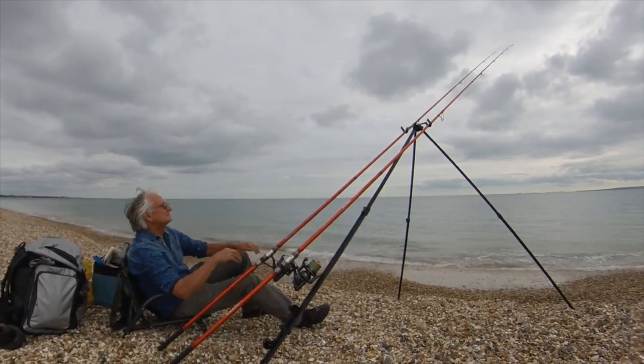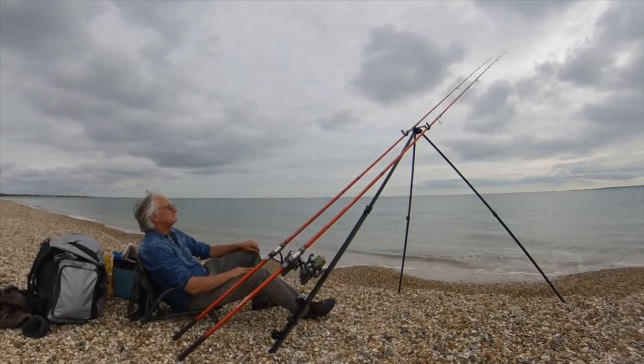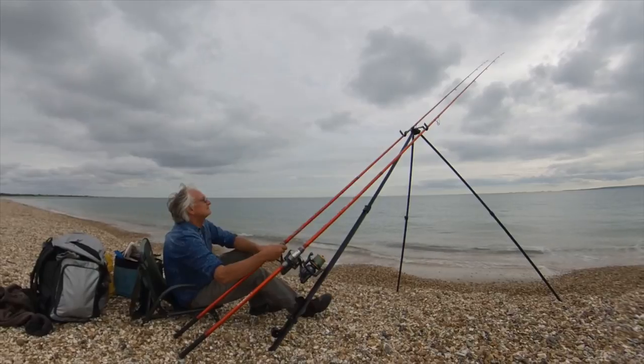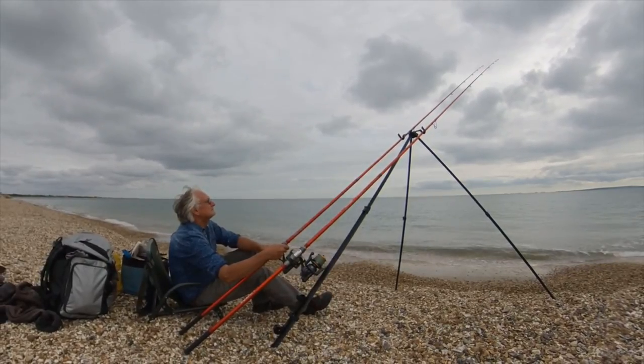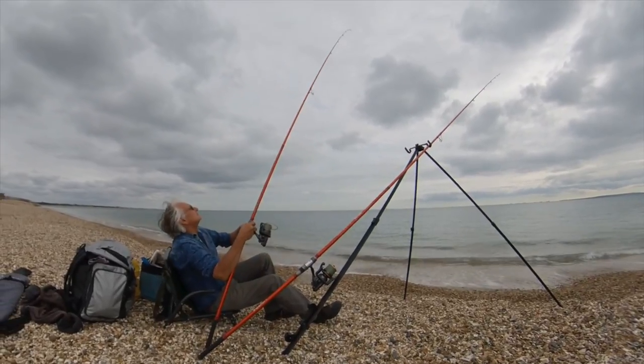It's interesting fishing which keeps you alert. Your rod tips are constantly tapping, and it's a question of trying to work out how and when to hit bites. Frustratingly, lots are missed.